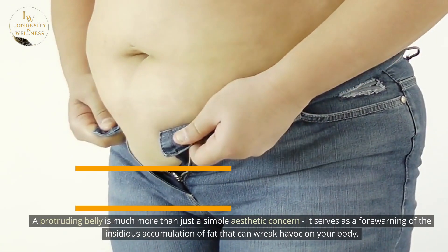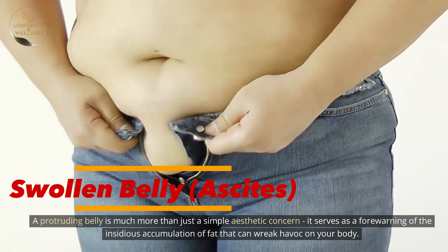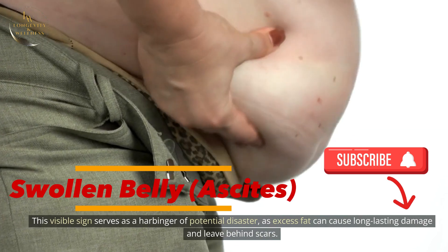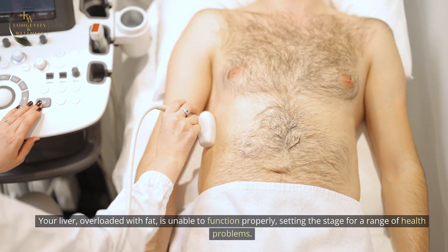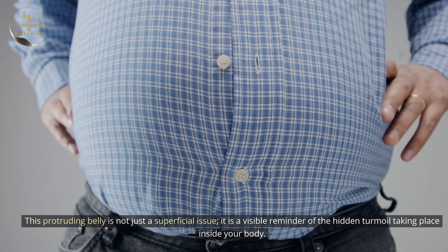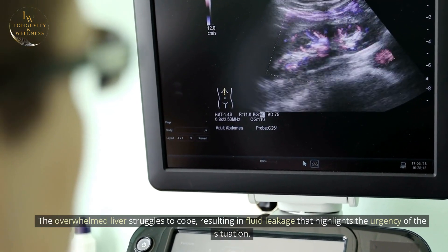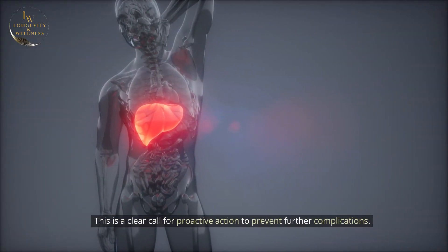A protruding belly is much more than just a simple aesthetic concern. It serves as a forewarning of the insidious accumulation of fat that can wreak havoc on your body. This visible sign serves as a harbinger of potential disaster, as excess fat can cause long-lasting damage and leave behind scars. Your liver, overloaded with fat, is unable to function properly, setting the stage for a range of health problems. The overwhelmed liver struggles to cope, resulting in fluid leakage that highlights the urgency of the situation — a clear call for proactive action to prevent further complications.